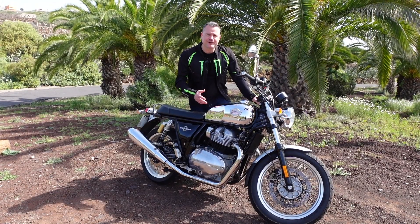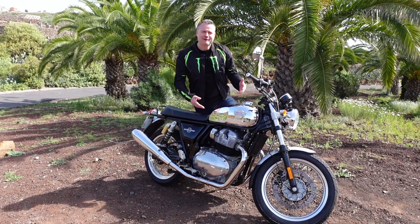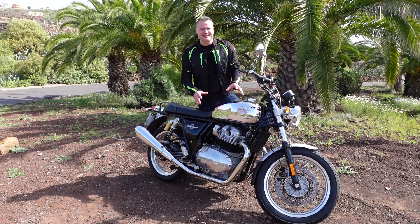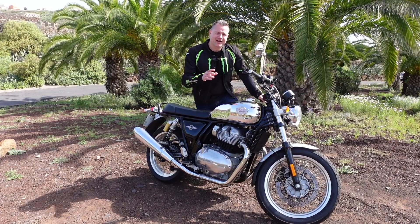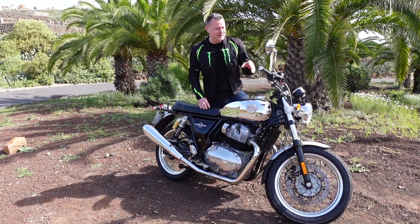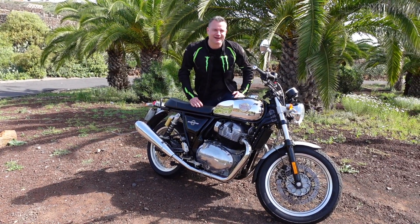So, the Royal Enfield Interceptor 650 — what is it? It's a naked, modern retro classic, based on the 1960s original bike. These bikes are under six grand. Today I'm going to do a bit of a nuts and bolts with you, so sit back, relax, and come along for the ride.